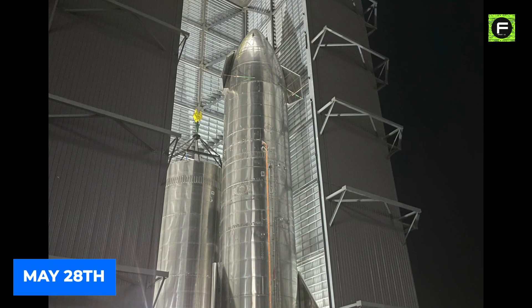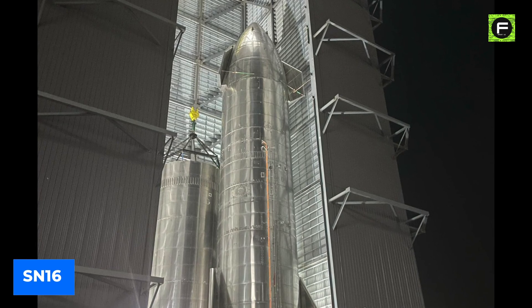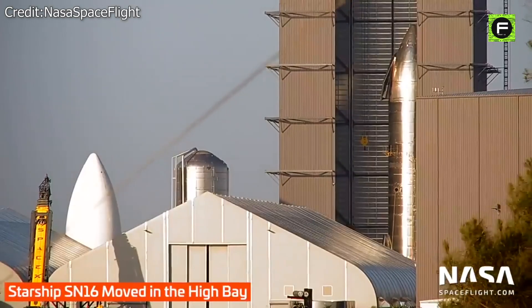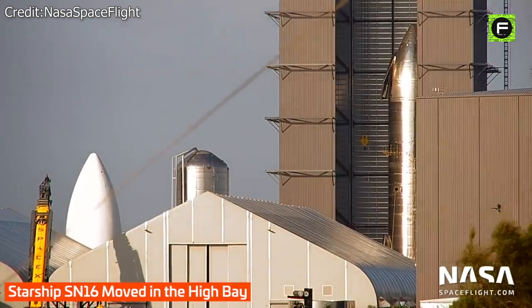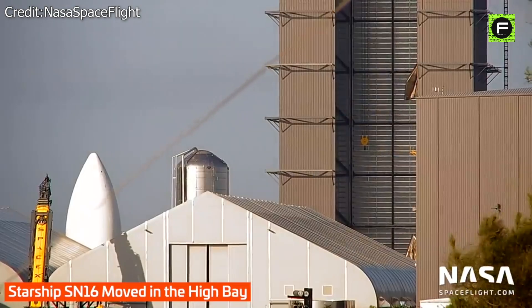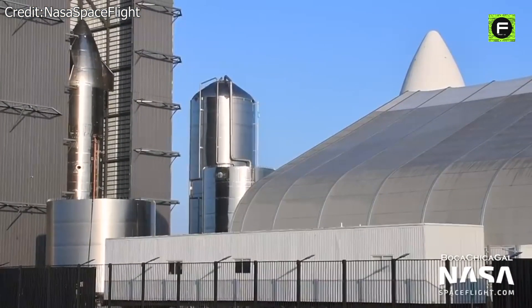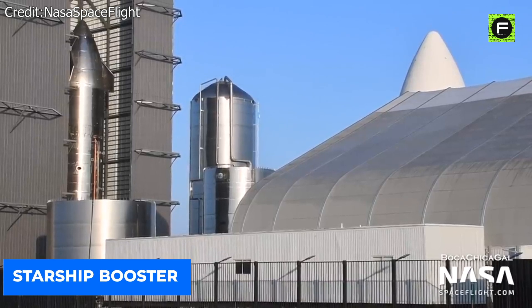On May 28, Musk shared a photo of his latest Starship prototype, the SN16, which is being prepared for the project's biggest test yet — the Mars-bound ship's first orbital flight. The 50-meter-long stainless steel spaceship is shown in a hangar at Musk's Starbase facility in Boca Chica, Texas, with its sci-fi nose cone and fins projected against the night sky. Alongside the SN16 was a booster, which will help propel the ship into space.